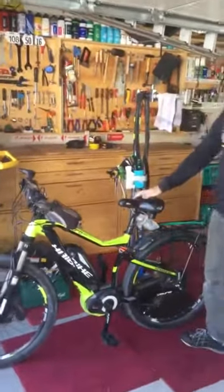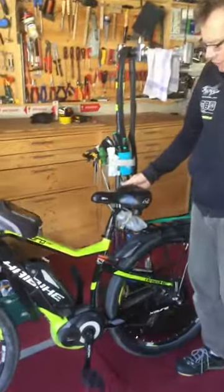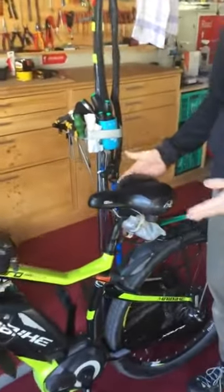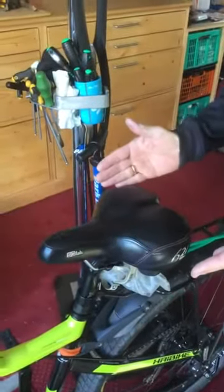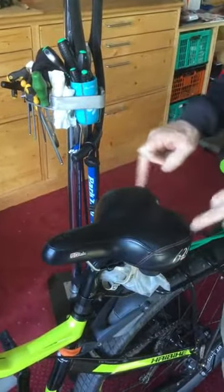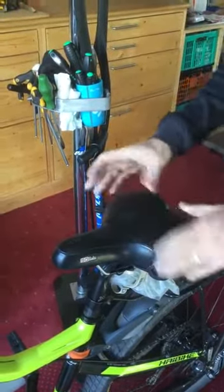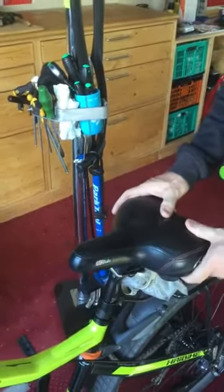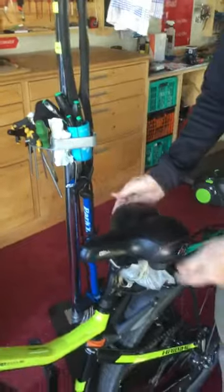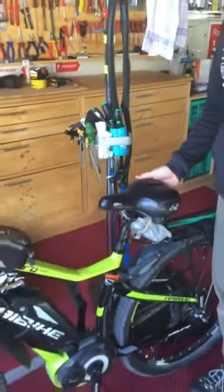The other thing is the saddle itself. There are many different types of saddle, but it's very worthwhile going to a local bike shop to get them to actually measure you for the right width of saddle. From there, there are many different types of saddles which are upholstered and padded in different ways — have a look and see what is comfortable for you.